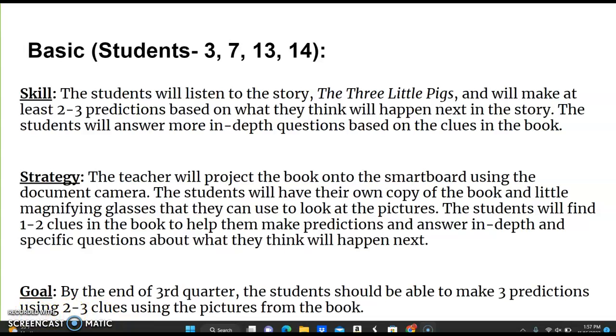The goal is by the end of the quarter, the students should be able to make at least three predictions using two to three clues from the pictures in the book.